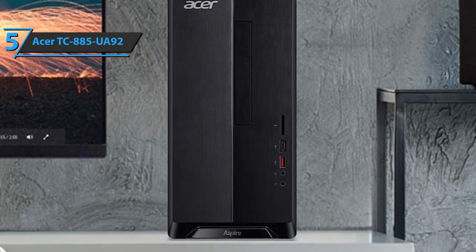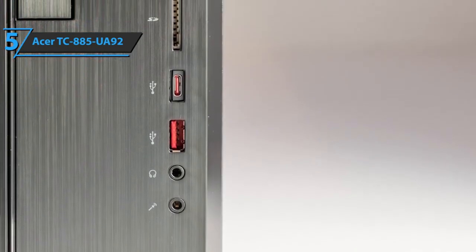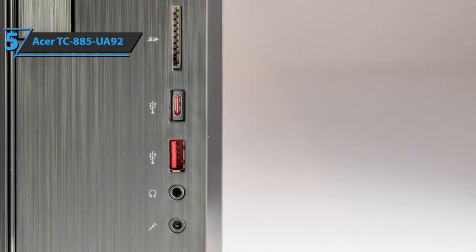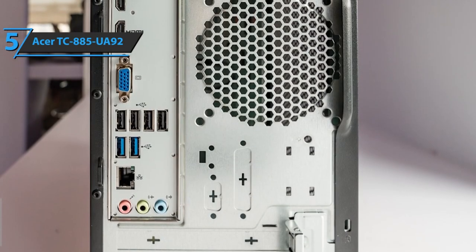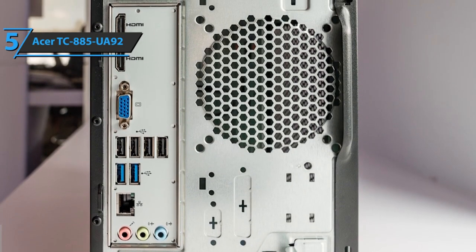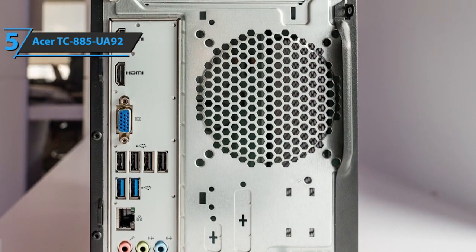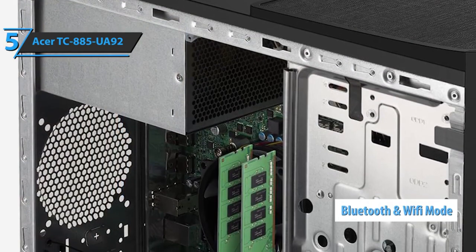As far as connectivity goes, the Acer TC 885-UA92 features one USB 3.1 Type-C Gen 2 port, one USB 3.1 Gen 2 port, two audio ports, two HDMI ports, one VGA port, four USB 2.0 ports, two USB 3.1 Gen 1 ports, an Ethernet port, and three audio ports. It also supports Bluetooth and Wi-Fi modes of connection.